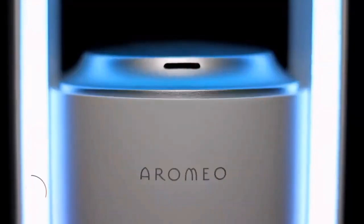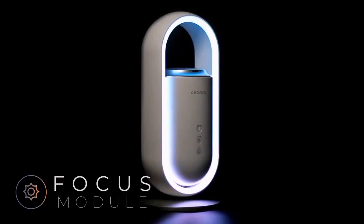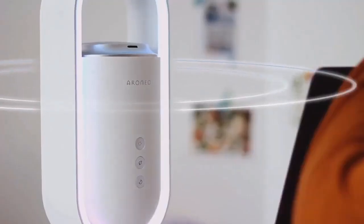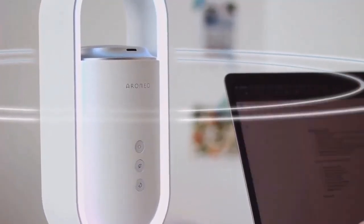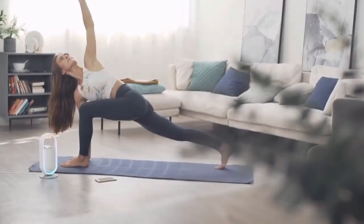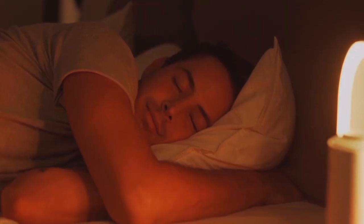It's so easy to get started. AromeoSense comes with three easy-to-use preset modules: Sleep, Relax, and Focus. All you have to do is push the button and enjoy the benefits. Let your senses travel to wonderful destinations, while not having to leave your own room.